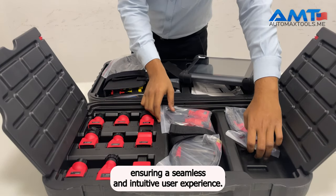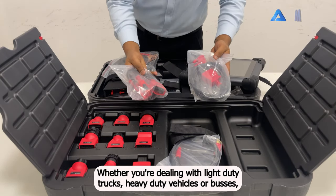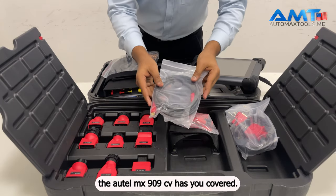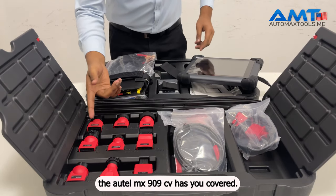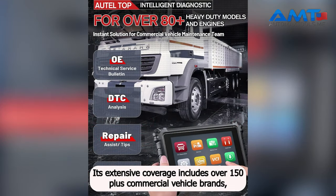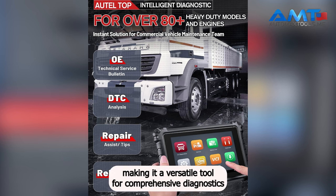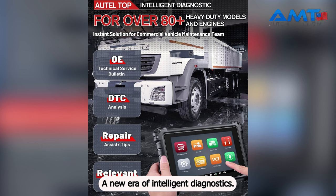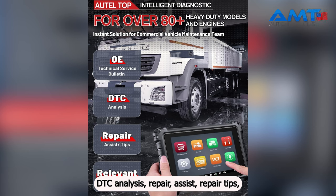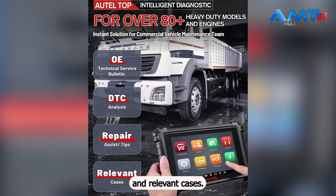Whether you're dealing with light-duty trucks, heavy-duty vehicles, or buses, the Autel MS909CV has you covered. Its extensive coverage includes over 150-plus commercial vehicle brands, making it a versatile tool for comprehensive diagnostics. The MS909CV is equipped with intelligent diagnostic features like OE Technical Service Bulletins, DTC Analysis, Repair Assist, Repair Tips, and relevant cases.